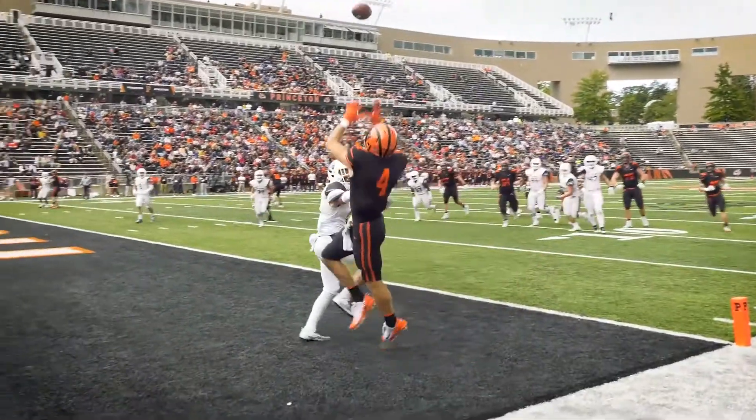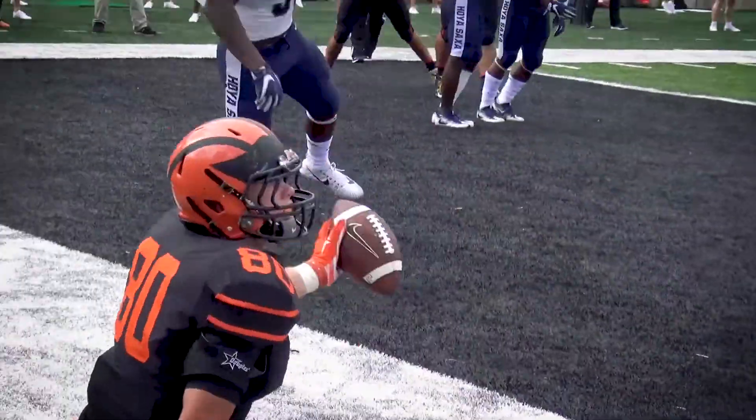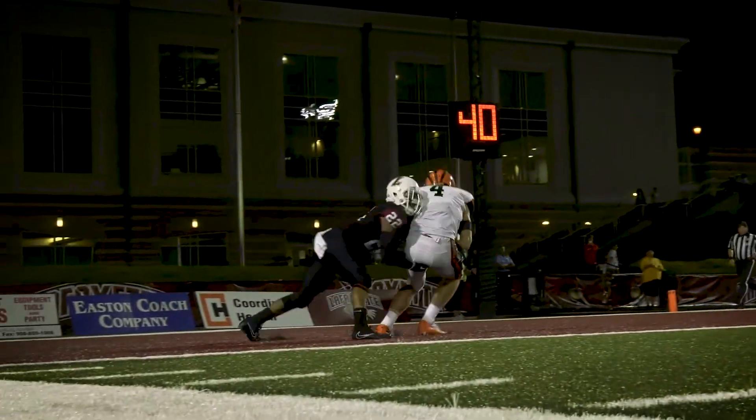In freshman physics we say, let's ignore air resistance — but quarterbacks can't do that. For example, if it's a windy day, you have to try to throw more low, flat passes rather than get the ball up high in the wind. When it's cold, the air is a little denser than it is on a warm day, and that's going to create a little more air drag so the ball isn't going to go as far.